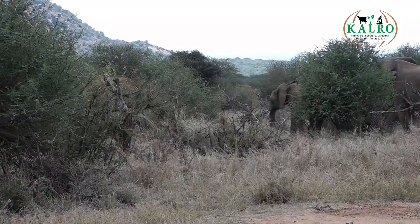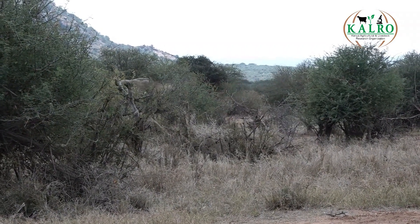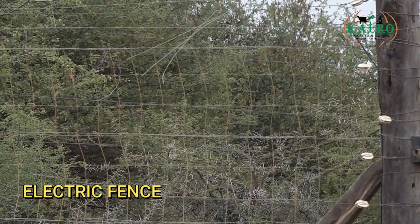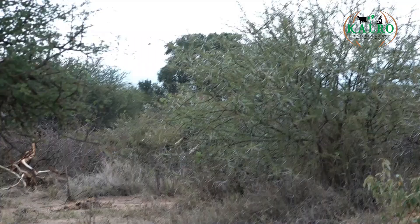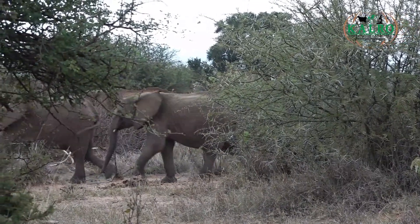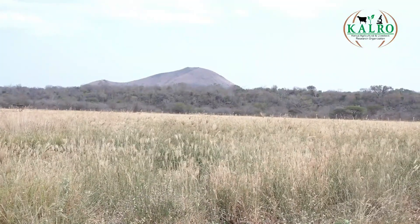Wildlife is a big challenge to us here, especially where we are producing seed. Wildlife has been a huge challenge — especially the elephant. The elephant loves grass. So here at the station, we have decided to use an electric fence so that the elephants do not come in. Because when they come in, they will not only eat the grass but also create room for the antelopes and the zebras to come in. To be able to multiply the seed, we had to put up an electric fence.